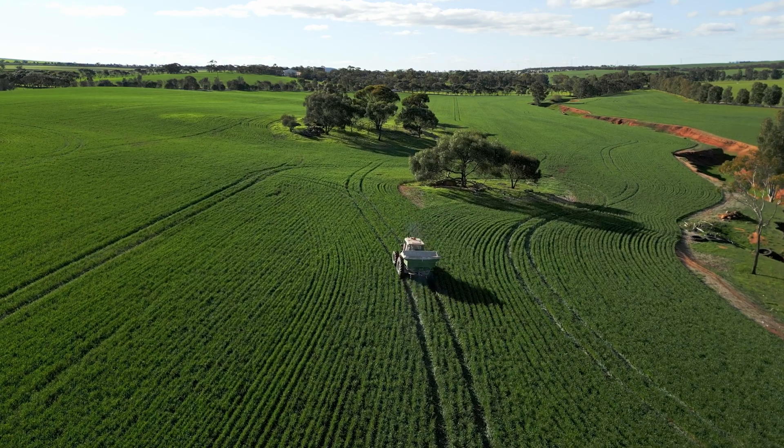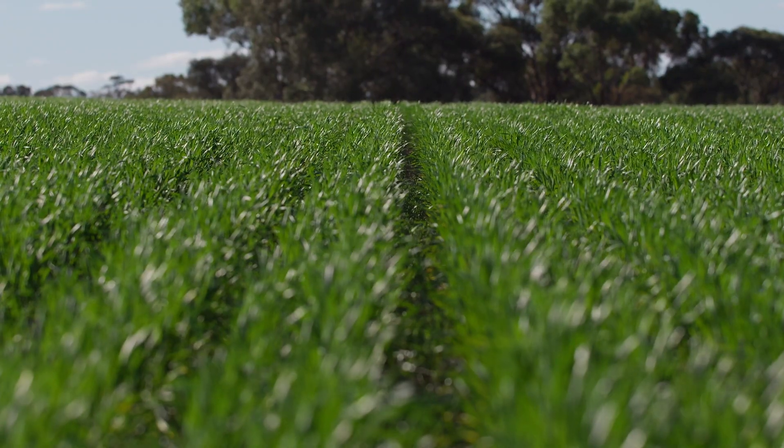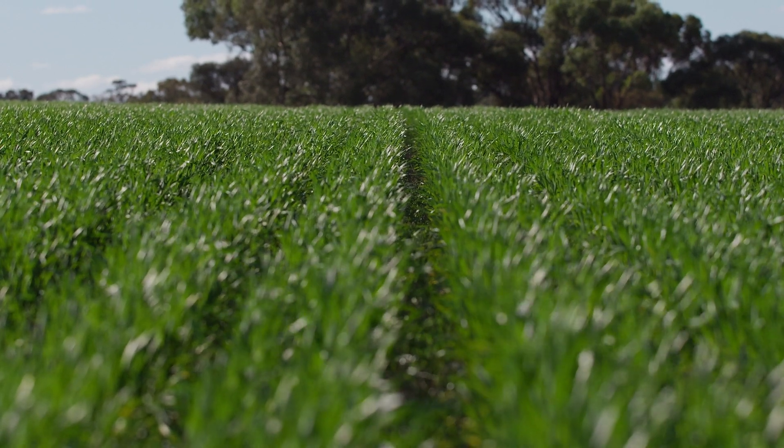I'd recommend this to anyone, whether you're coming from another system or you've already used Topcon — whether it be their premium range or an older version — it's really easy to swap everything over, set up, and get going.